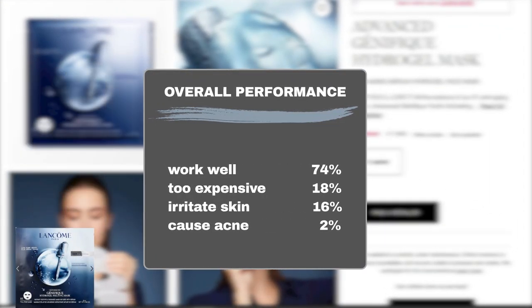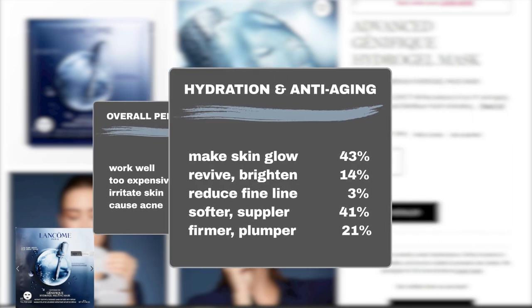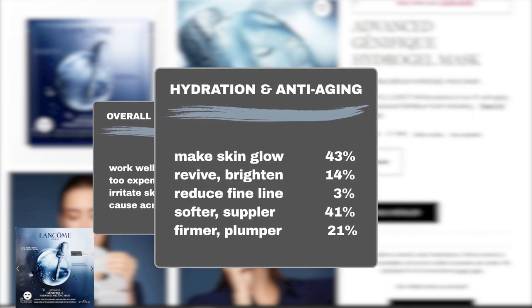Sephora shoppers' feedback shows that 74% of users agree that the mask performs excellently. Additionally, 18% of users deem it too expensive. It is considered safe by most users, while 16% reported experiencing skin irritation and an additional 2% noted acne flare-ups or breakouts.